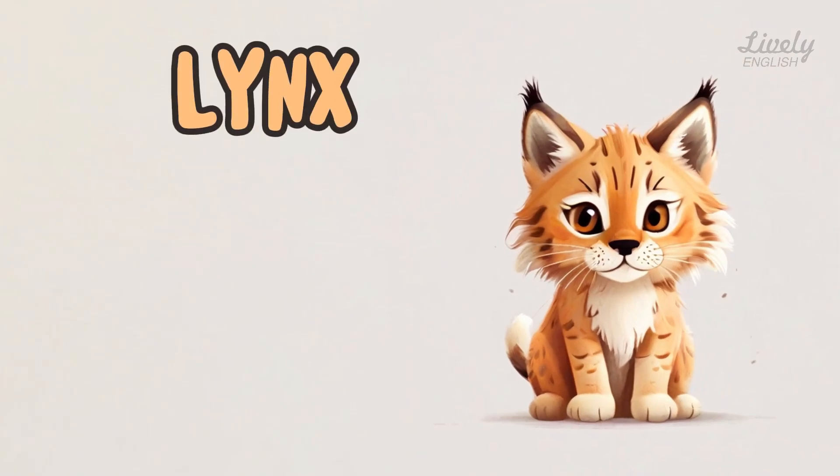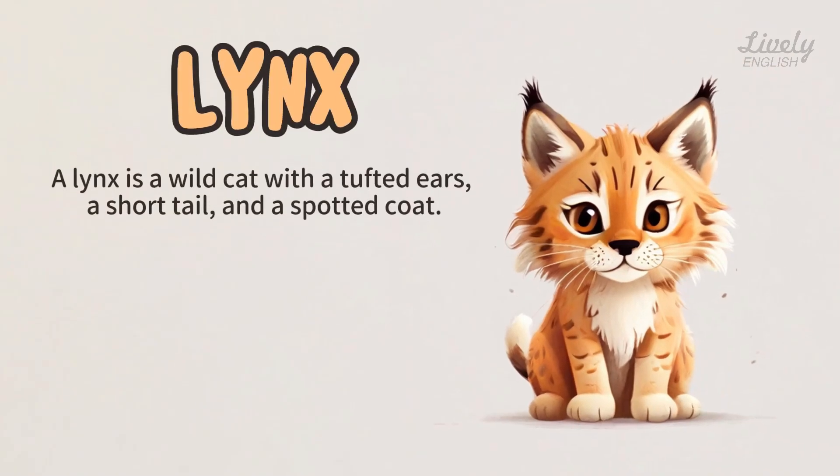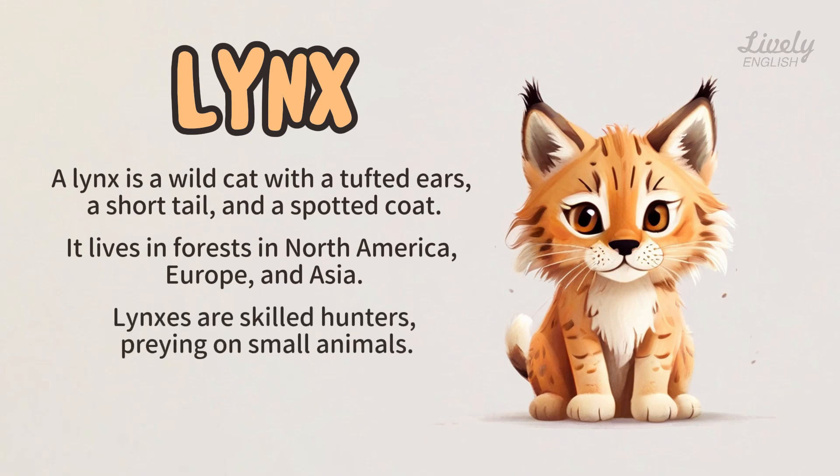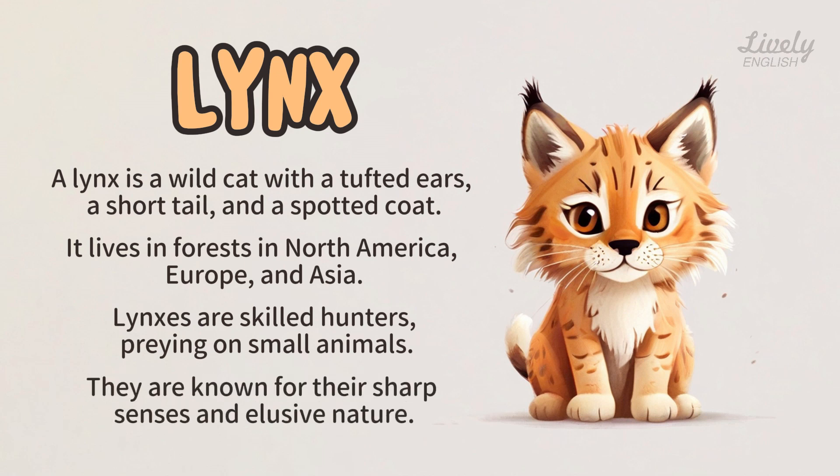Lynx. A lynx is a wild cat with tufted ears, a short tail, and a spotted coat. It lives in forests in North America, Europe, and Asia. Lynxes are skilled hunters preying on small animals. They are known for their sharp senses and elusive nature.